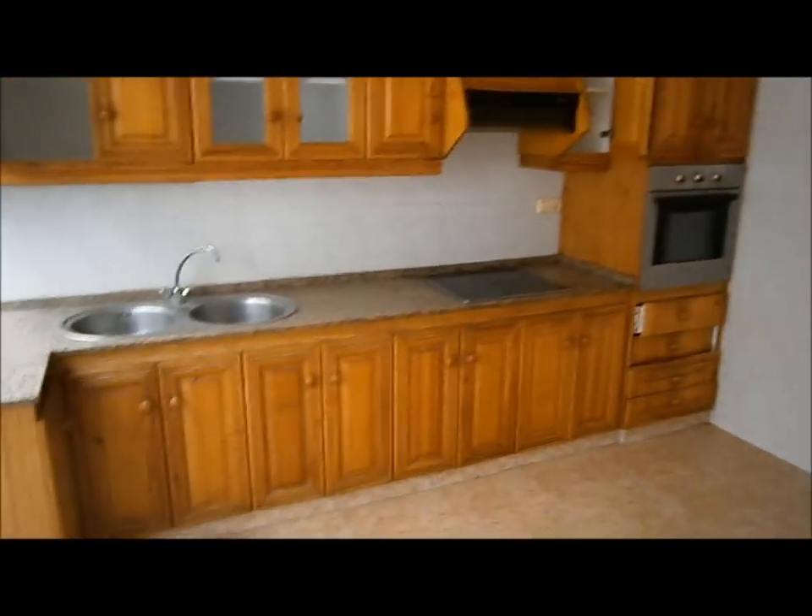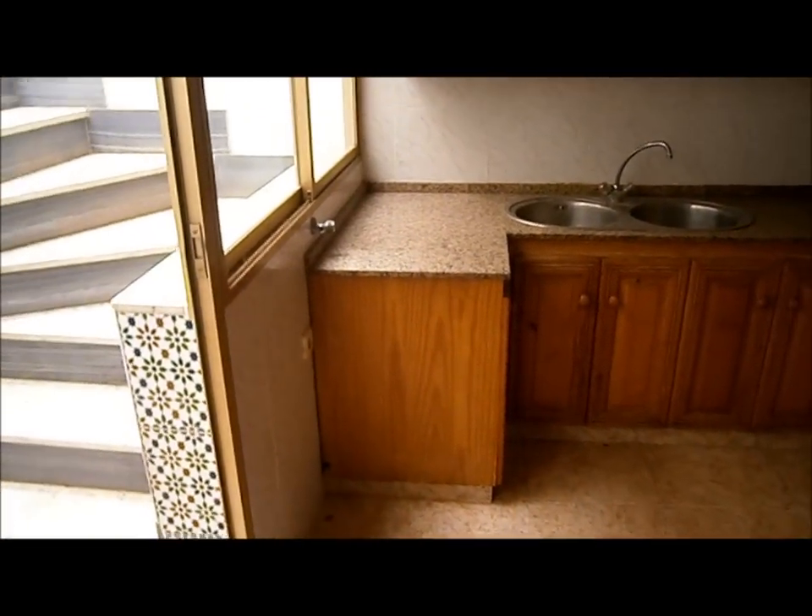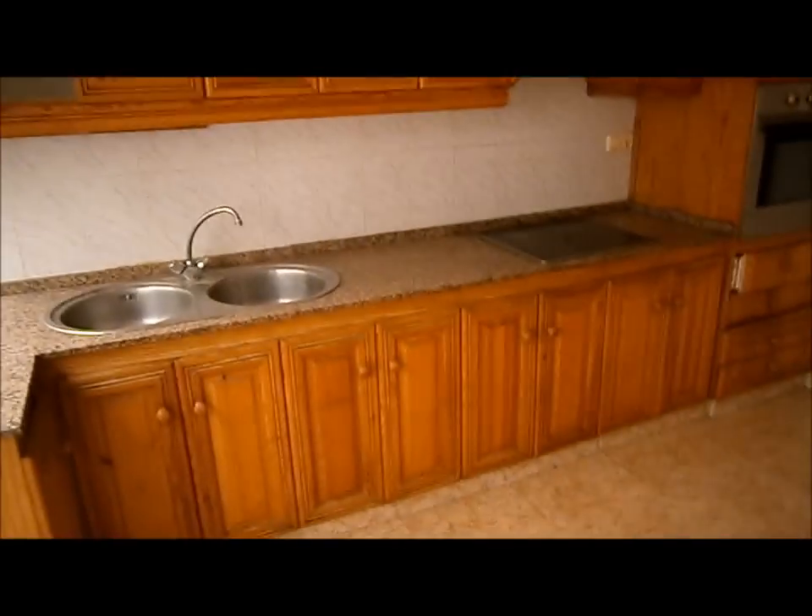Coming back along the hallway to the last door on the right is an extremely spacious kitchen diner. It's got an oven, hob, extractor still in place, a ceramic hob, double sink unit, and granite worktops. There's ample room for a good-sized dining table as well, and a couple of lovely windows looking out over the internal courtyard.